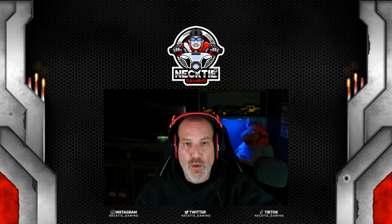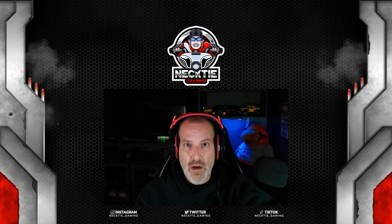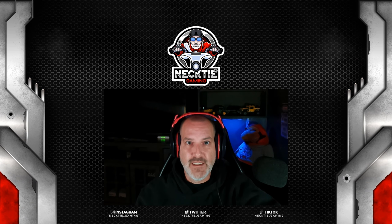Hey, it's Necktie. Welcome to episode 64 of my No GPS series, and in this one we're going to start out by taking a milling machine to Olympia, Washington. Let's get into it.